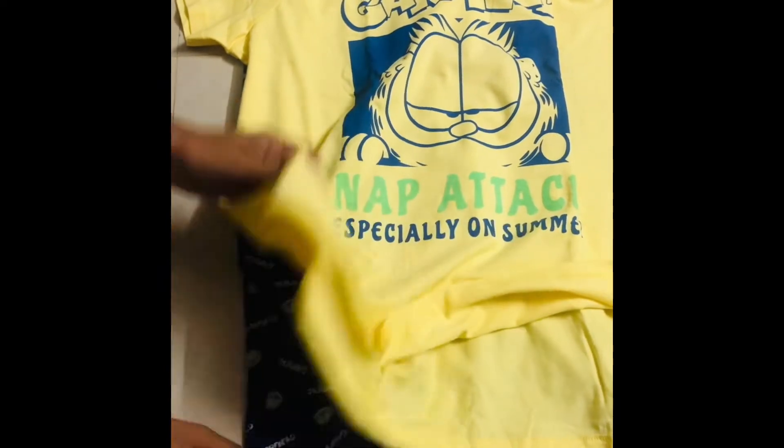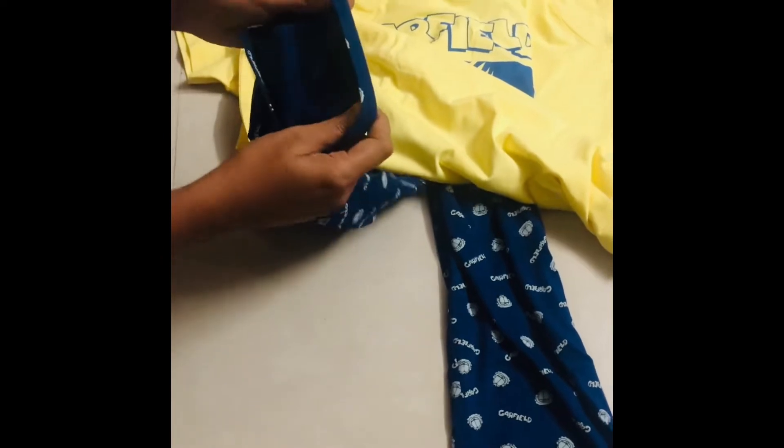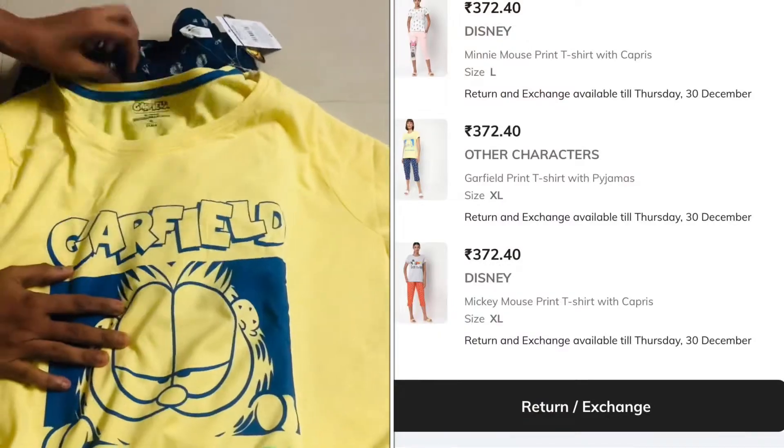Not a lot print-wise, but the quality is also good — both the dress and the T-shirt.